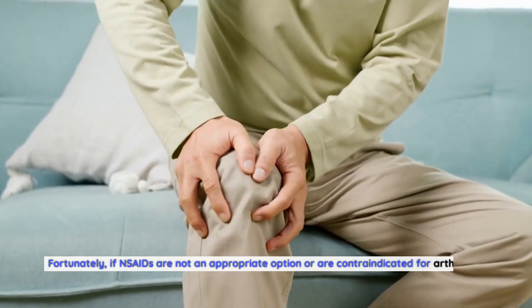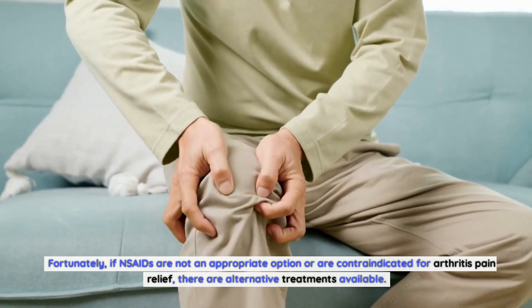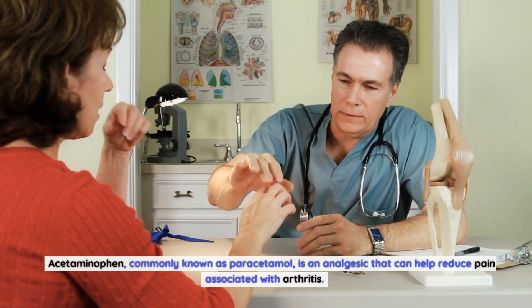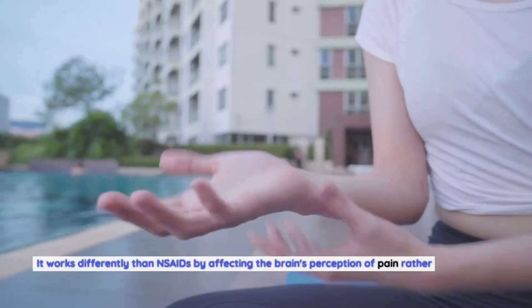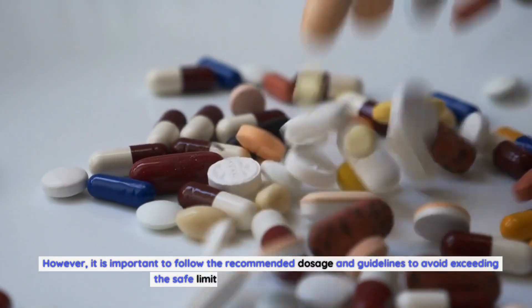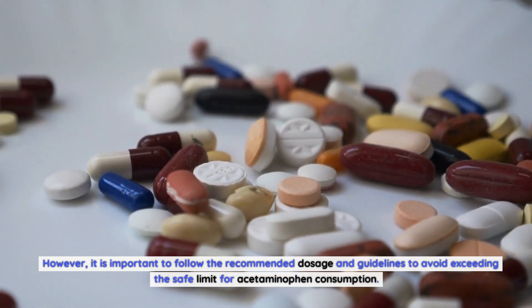If NSAIDs are not an appropriate option or are contraindicated for arthritis pain relief, there are alternative treatments available. Acetaminophen, commonly known as paracetamol, is an analgesic that can help reduce pain associated with arthritis. It works differently than NSAIDs by affecting the brain's perception of pain rather than targeting inflammation. However, it is important to follow the recommended dosage and guidelines to avoid exceeding the safe limit for acetaminophen consumption.